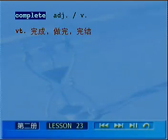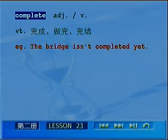complete作为动词是及物动词，表示完成、做完和完结的意思。For example，这条桥还没有被修完呢。The bridge isn't completed yet，就是被动语态了。